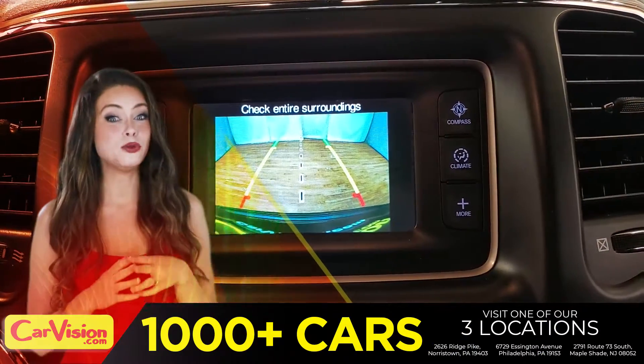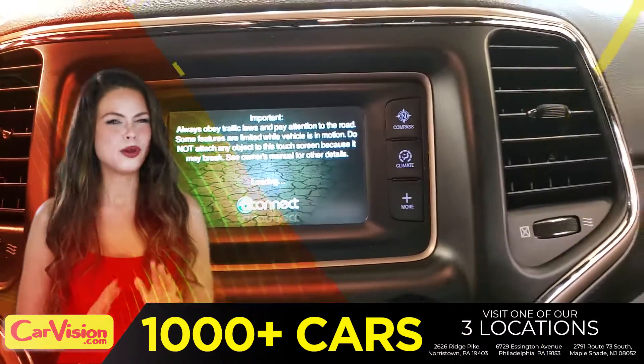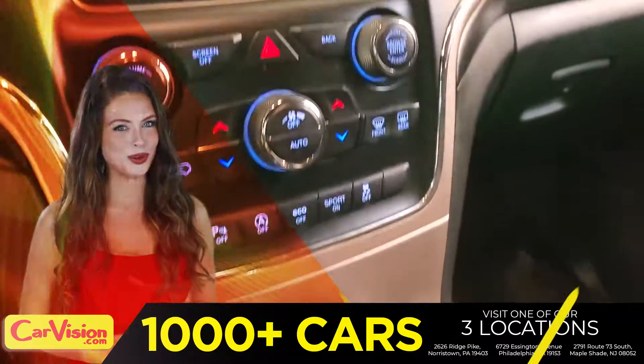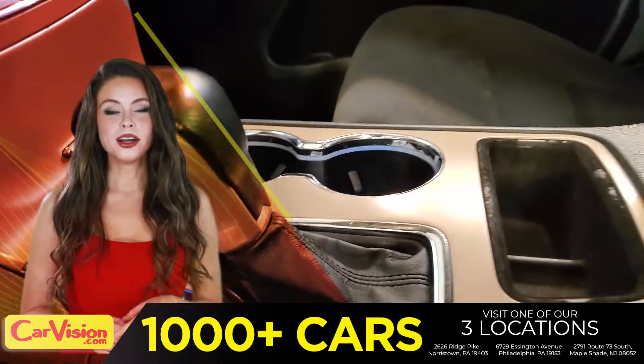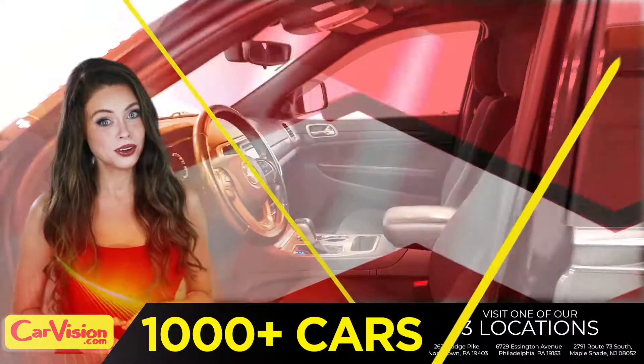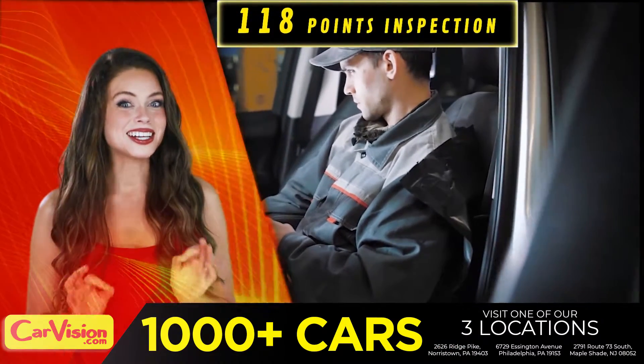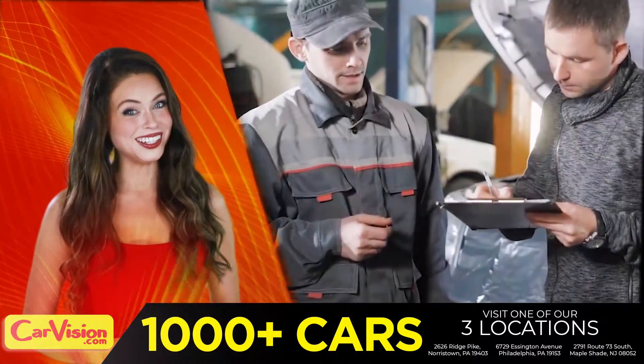The first thing you'll notice is the unique and classy signature dashboard of this automaker — great finish, sleek and smooth. You can see the car is in great shape. The expert technicians here run an exhaustive 118-point inspection on all of the vehicles, and clean and condition the engines as well. Runs great!